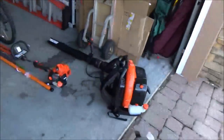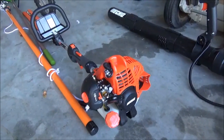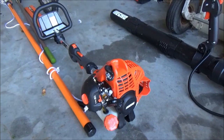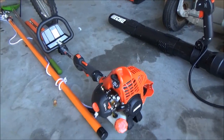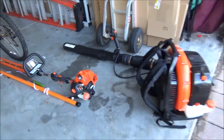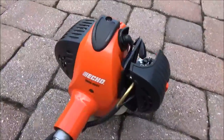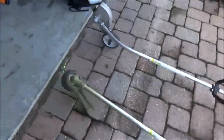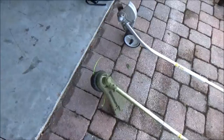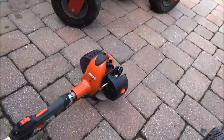Handheld equipment — all Echo. Got the SHC 225, just a standard hedge trimmer. Don't need anything long; most of the hedges I clean and trim back are all pretty short anyway. The trimmer is an SRM 266T — hell of a trimmer. Got the speed feed head on it with 0.105 trimmer line. Probably going to go up to 0.130. And then the edger is an Echo PE 266T.